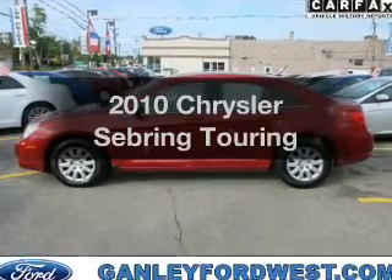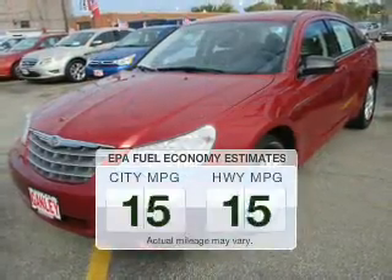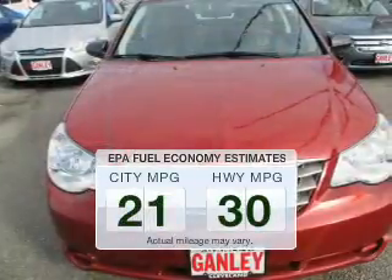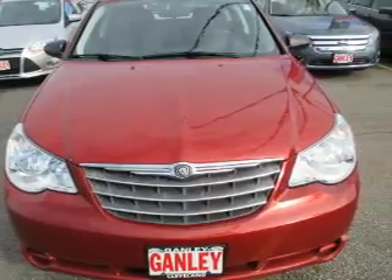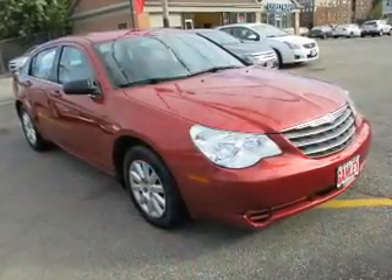Check out this 2010 Chrysler Sebring — this is the set of wheels you've been looking for. Better gas mileage means better long-term driving, and this ride delivers with a great low-fuel consumption rate. The powertrain includes front-wheel drive with a reliable engine that responds smoothly to its automatic transmission.